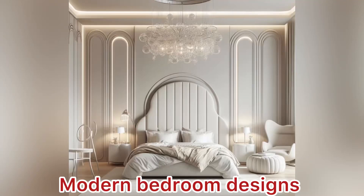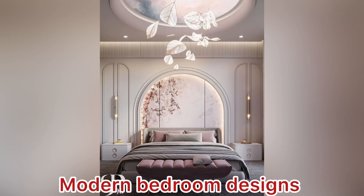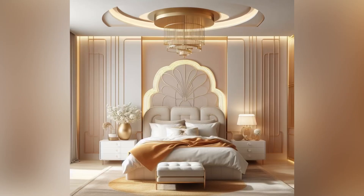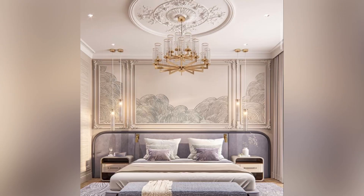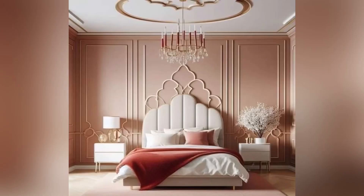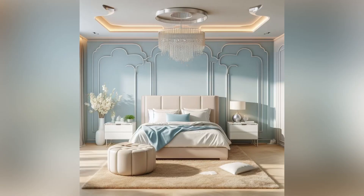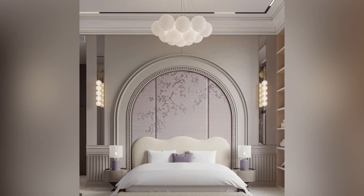Hello everyone and welcome back to my YouTube channel Trends and Lifestyle. I hope you all are doing great. In this video I have modern bedroom designs for you. If you are making a new bedroom for yourself, or your bedroom is old and you want to redesign it, restyle it and give it a modern look, then in this video you will find amazing and latest ideas.